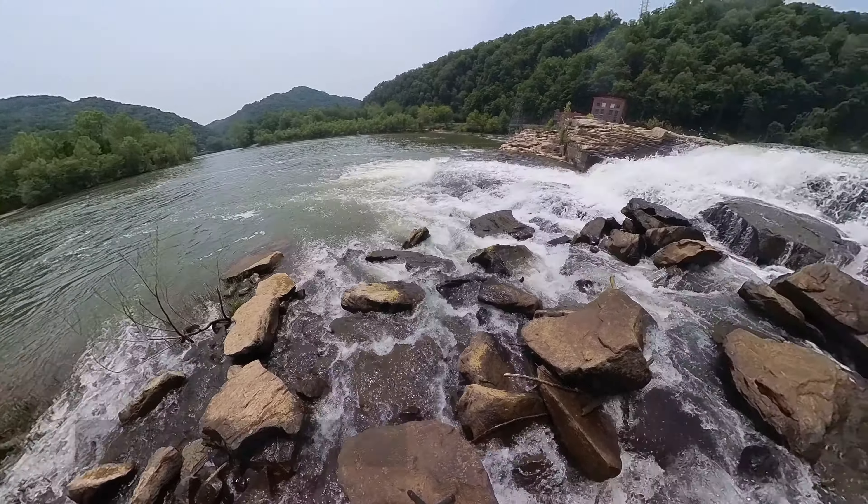I'm going to be posting a 360-degree video of the falls soon. If you have a VR headset, you can watch it on YouTube VR for an immersive experience, or you can check it out in a regular browser and just click and drag the view to look around in any direction.